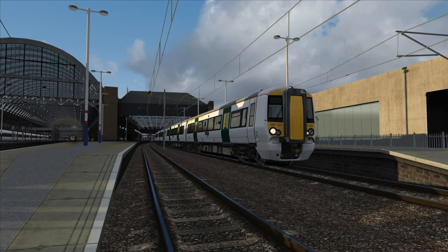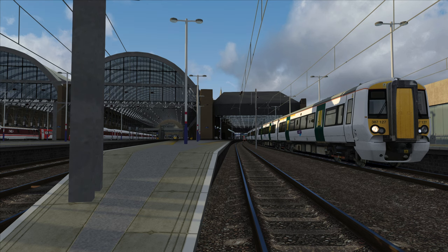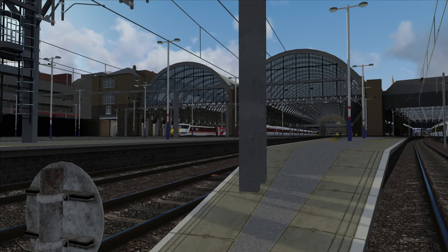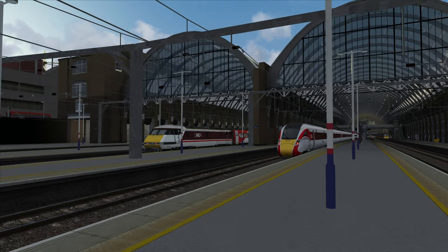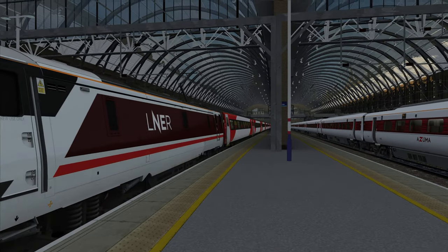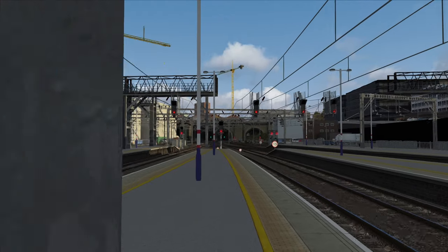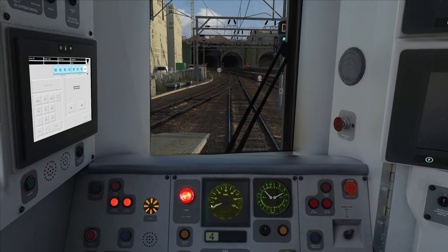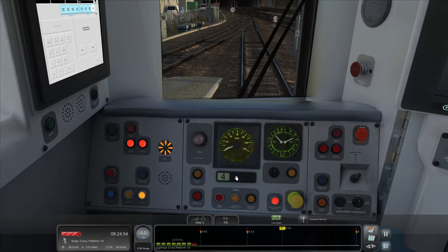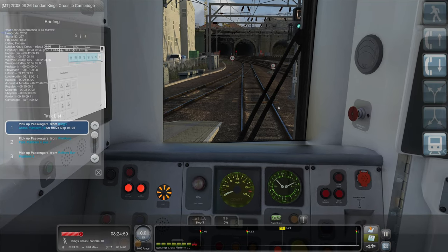Hello everybody, it's Joe here and welcome back to another episode of Train Sim Classic. Today we're down at London King's Cross in the fabulous Armstrong Powerhouse Enhanced Class 387. The era is pretty much modern day. We've got a Satsuma over there, a Grand Central 180 and a lovely Class 91. It's not quite modern day because the 91 has a rake of Mark 4s in the Coca-Cola can Virgin Trains East Coast livery - they've all gone now. They're all in the new LNER intercity livery, so it's a couple of years ago.